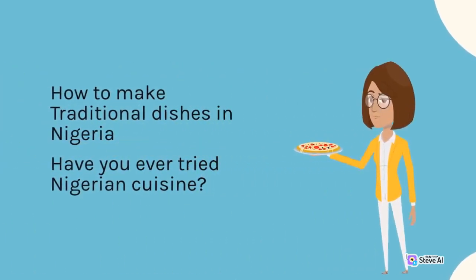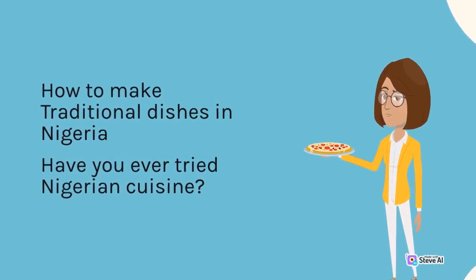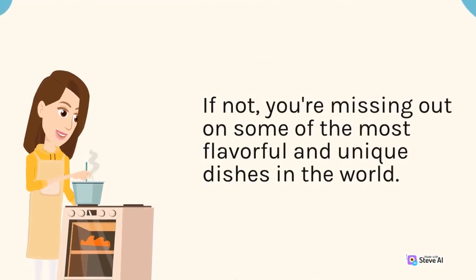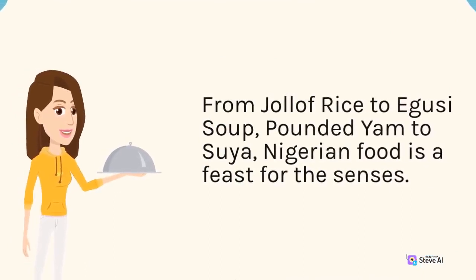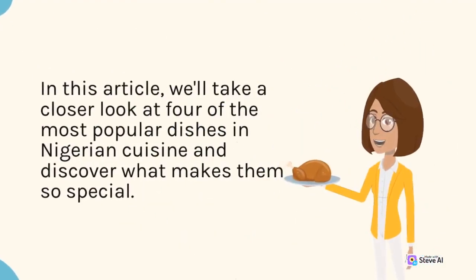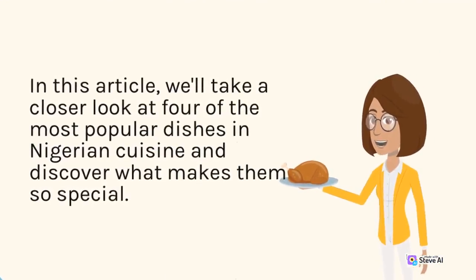How to make traditional dishes in Nigeria. Have you ever tried Nigerian cuisine? If not, you're missing out on some of the most flavorful and unique dishes in the world. From Jollof rice to Egusi soup, pounded yam to suya, Nigerian food is a feast for the senses. In this article, we'll take a closer look at four of the most popular dishes in Nigerian cuisine and discover what makes them so special.